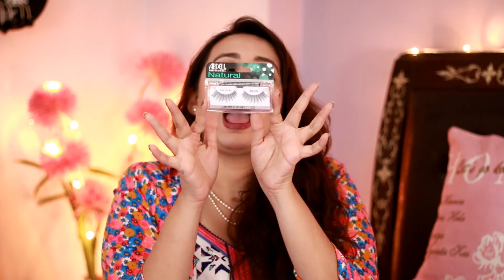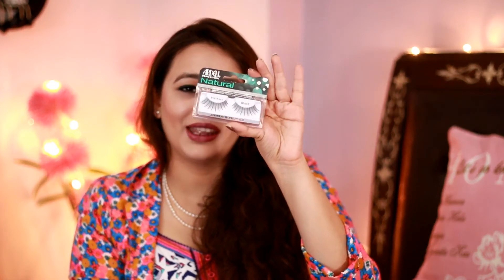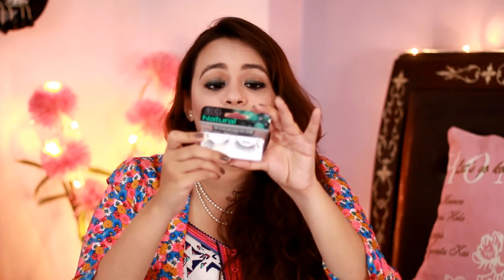The last thing I got from Impression is Ardell false lashes. I had the medium coverage ones before, but this time I wanted something with full, high coverage. I'll be using them soon in a get ready with me video. I've used the medium coverage version from the same brand and it was amazing — it didn't cause any discomfort, itchiness, or irritation to my eyes, so I'm really liking this brand.